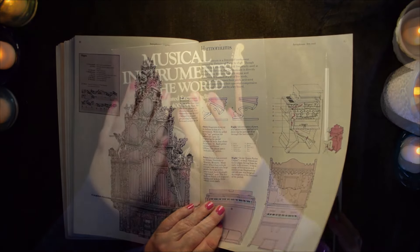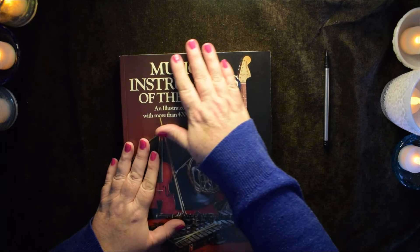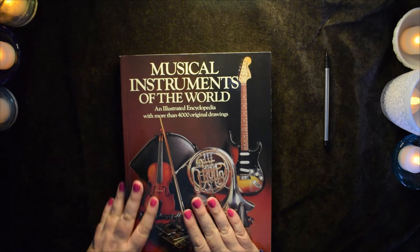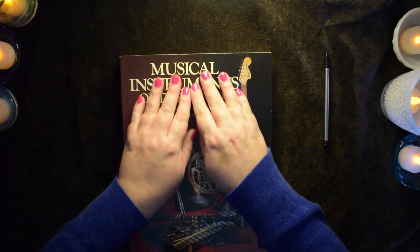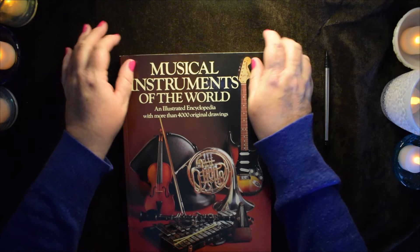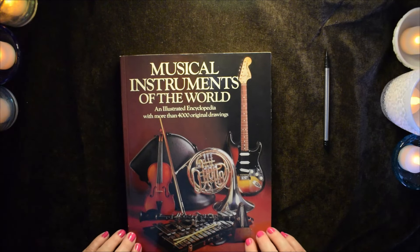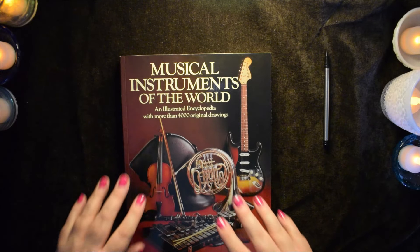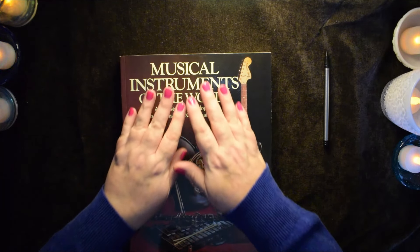Thank you for joining me, and I hope you enjoyed looking at Musical Instruments of the World. I don't even think we made it halfway through the book, so we'll have to take a look at it again. The next section starts the stringed instruments, which we missed out on this round. As always, I hope you're taking care of yourself and sleep well.